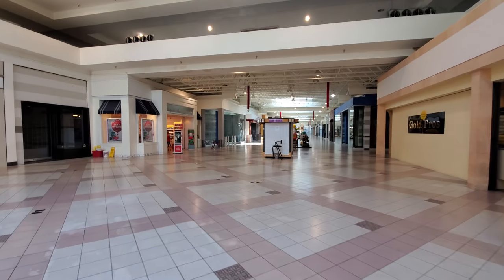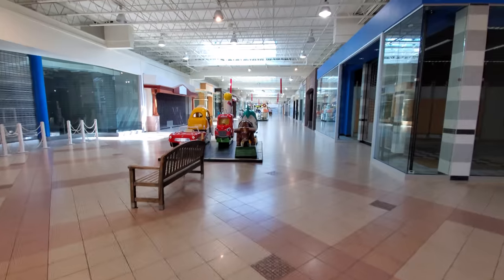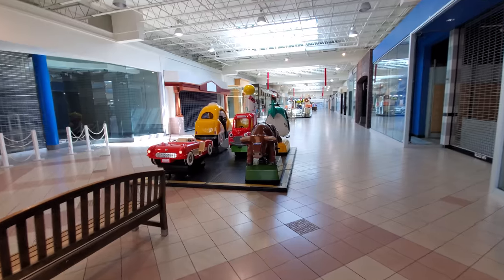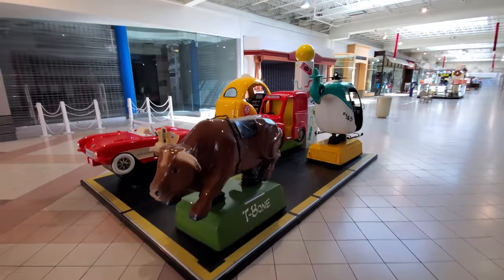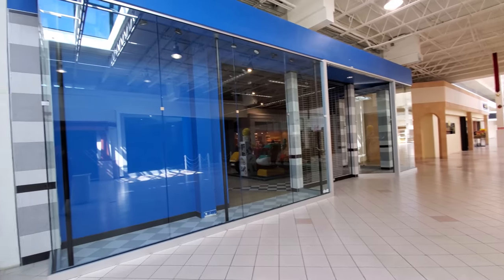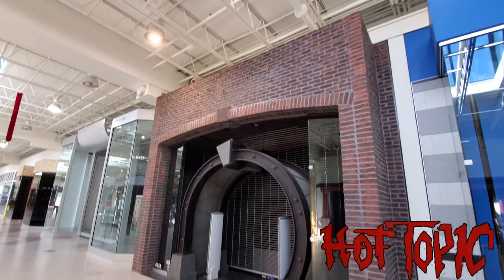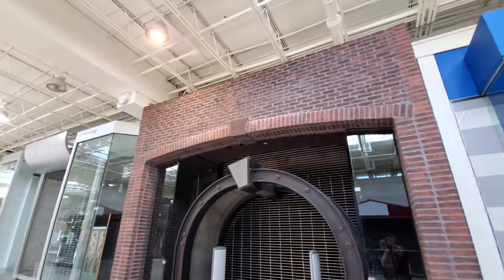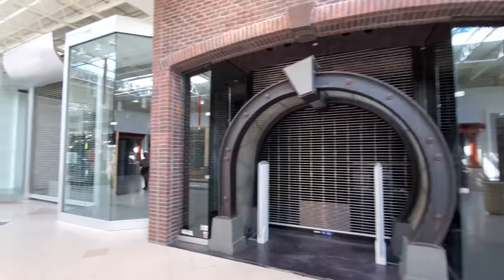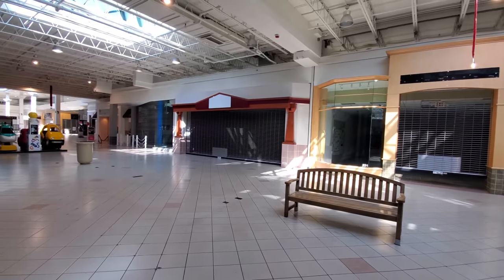Are you surprised that there is a Bath and Body Works in here? More lone toys where no children will be riding. Look, we got a bull here — boy am I tempted. Everything is empty. I don't think I know if this was a Spencer's or what this was, but it's very familiar — so if you know what it was, let me know. I just can't remember right now. I don't know what that one was either, but it's just everything's empty.